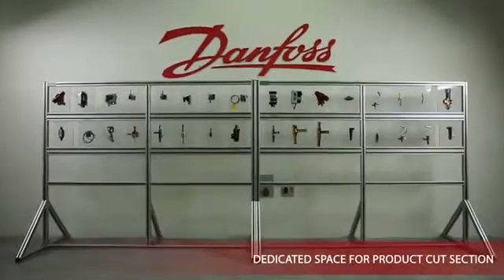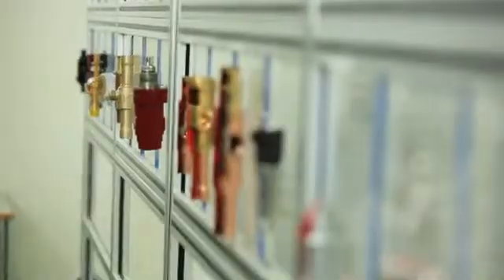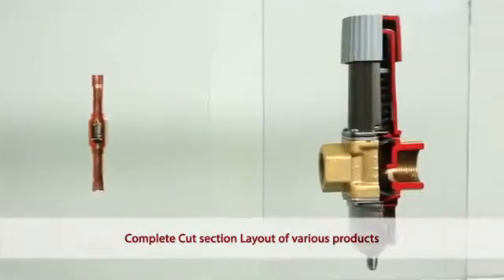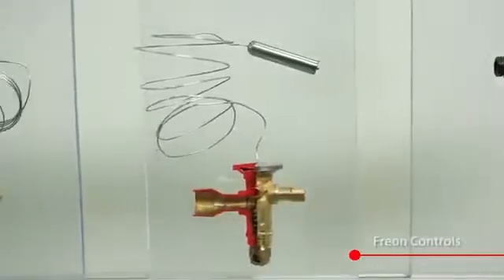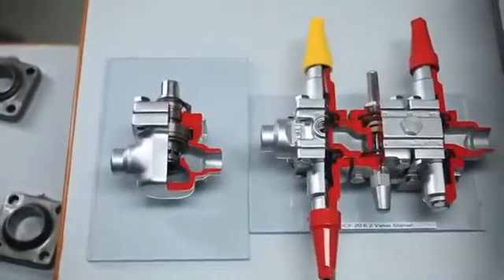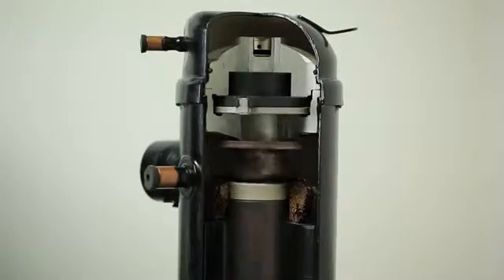It's interesting to understand how our products stand out for their quality and precision. For this, we have set up a dedicated space with a complete cut section layout of various products such as compressors, freon controls, and ammonia valves. Here, customers can touch and feel the products and also witness the functioning of the components in a cross section.